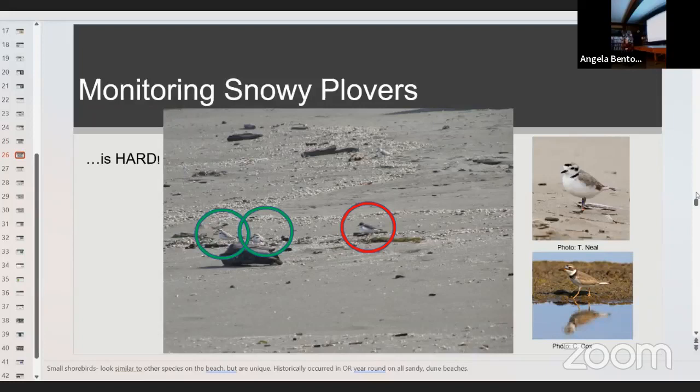Just to make life harder, there's another species of plover out there — the semipalmated plover — that kind of looks like a snowy plover. It has a full neck collar instead of a partial one, and its back is more chocolatey colored rather than sandy. Fortunately, semipalmated plovers nest in the Arctic tundra so we don't see them past about June, but occasionally one sticks around just long enough to mess up your plover count.